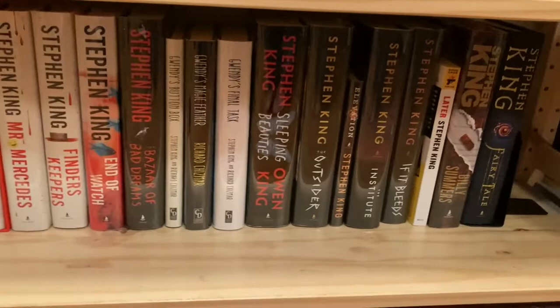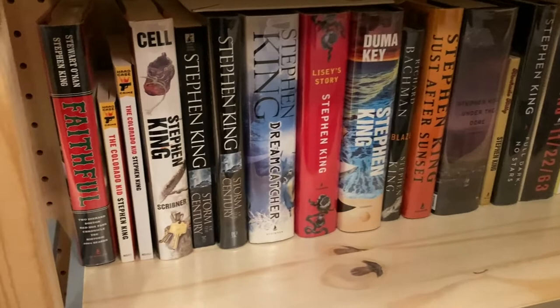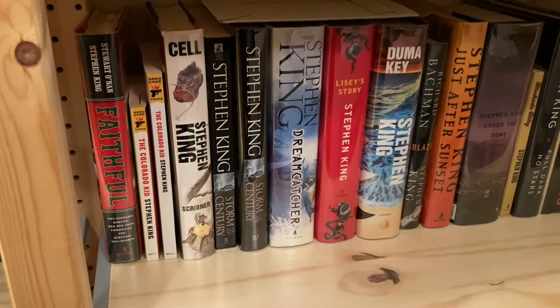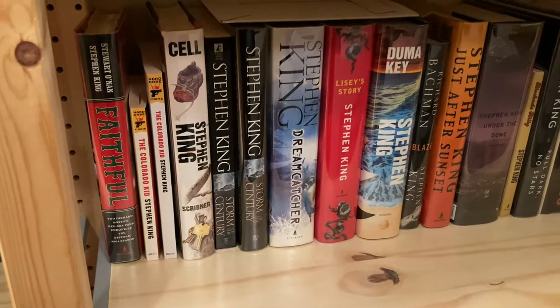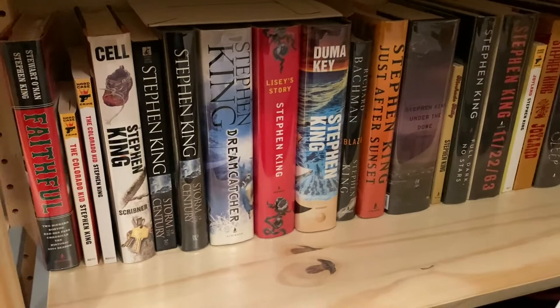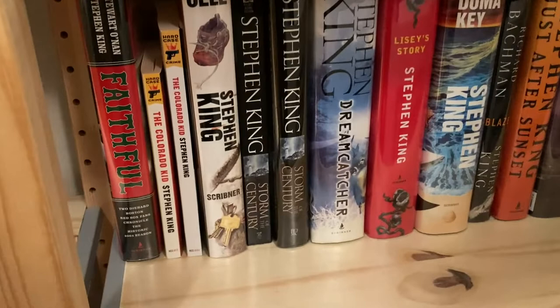The next shelf goes back to 2004, so first editions of this decade starting with Faithful. Not being a huge fan of baseball, I'm not particularly interested in it — I have to admit I have not read it, and of all the books in this collection it is the one I am least likely to actually read. I only have a few left that I haven't read; Faithful is on that list, but because it's so different — nonfiction essays about baseball — I think I can live with that.